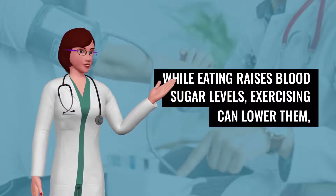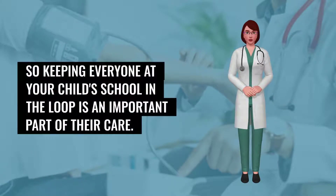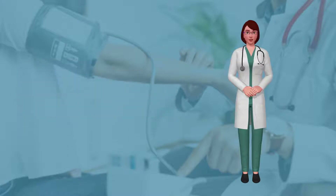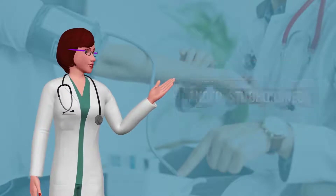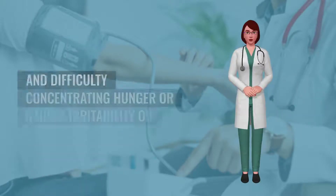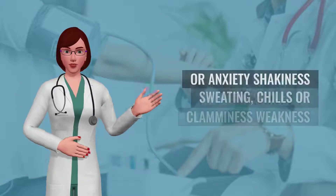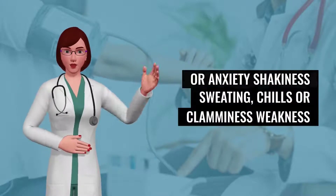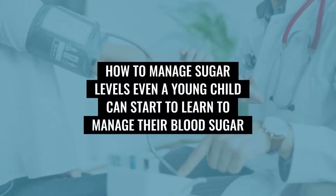While eating raises blood sugar levels, exercising can lower them, so keeping everyone at your child's school in the loop is an important part of their care. Common signs that a child's blood sugar is dropping can include: anger, stubbornness or sadness, blurred vision, dizziness and difficulty concentrating, hunger or nausea, irritability or impatience, nervousness or anxiety, shakiness, sweating, chills or clamminess, and weakness or fatigue.